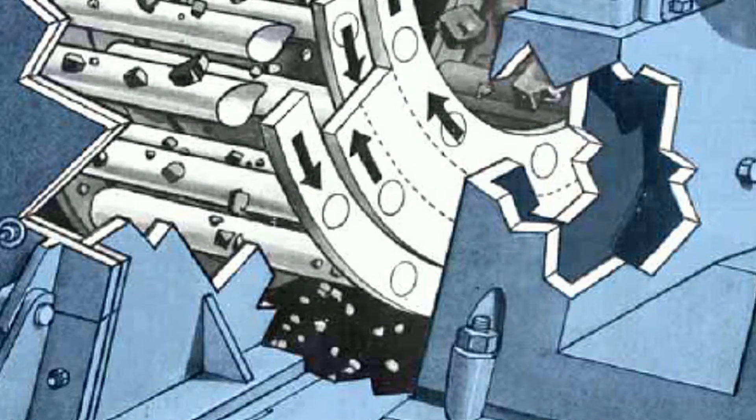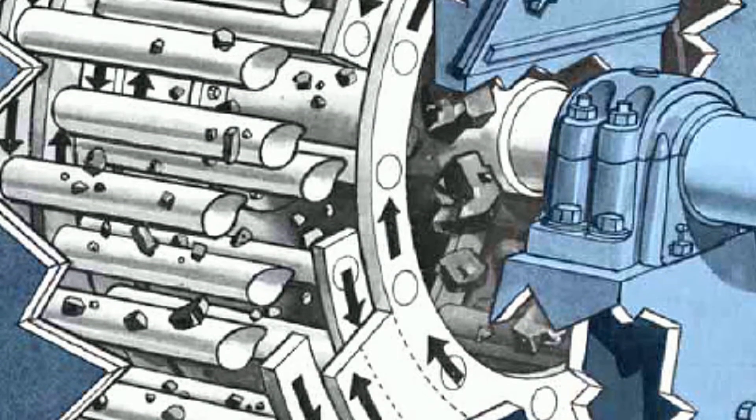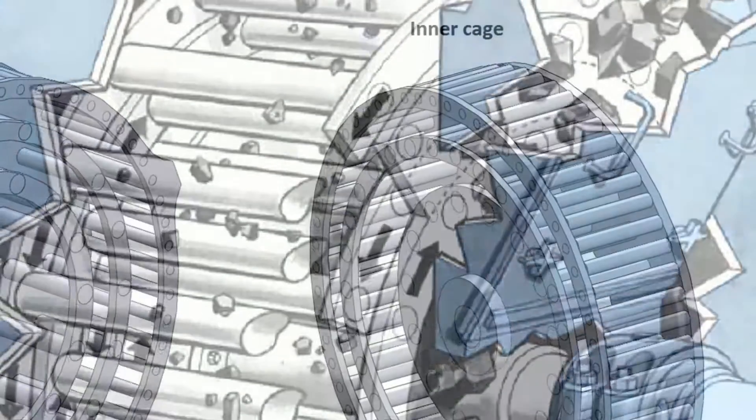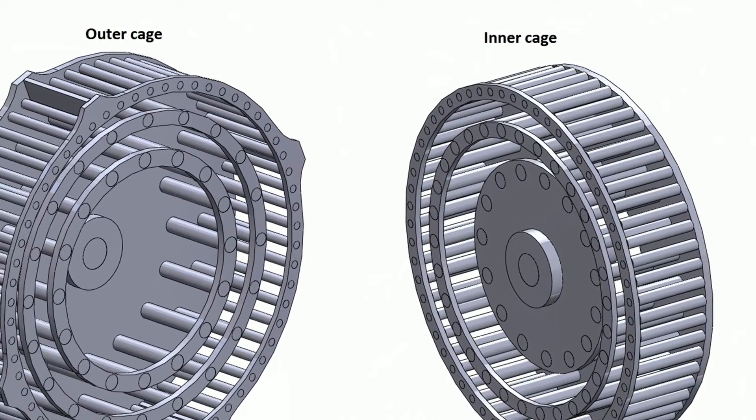The cage mill has three rows of bars, each row inside each other, and they rotate in opposite directions. The outside row of bars is doing 500 kilometres an hour. It's not a close-grind machine, it's a whack machine.